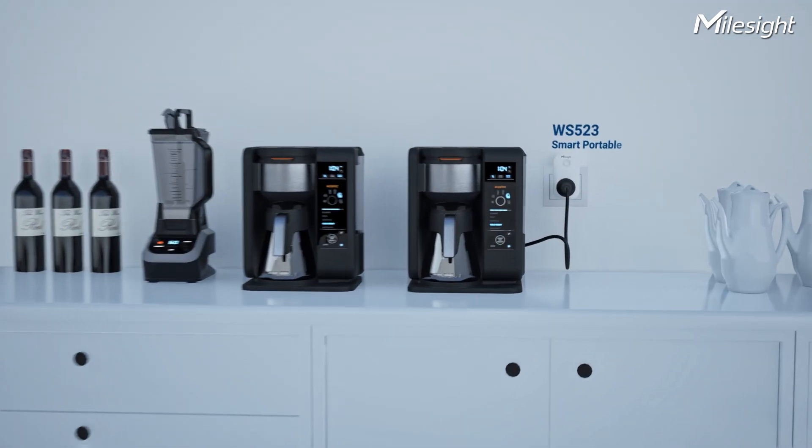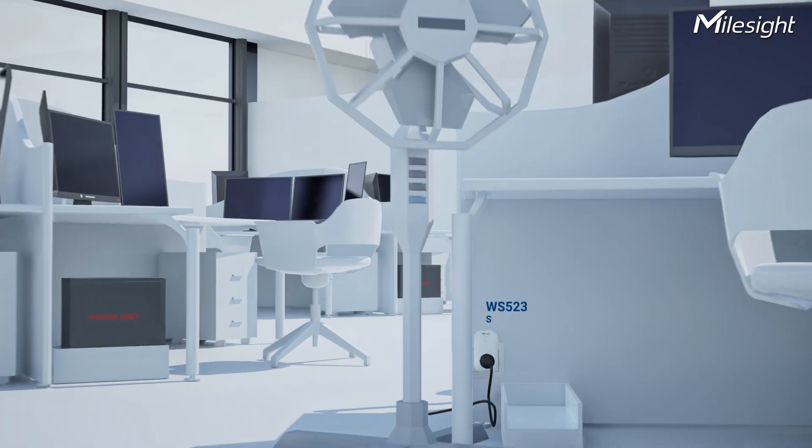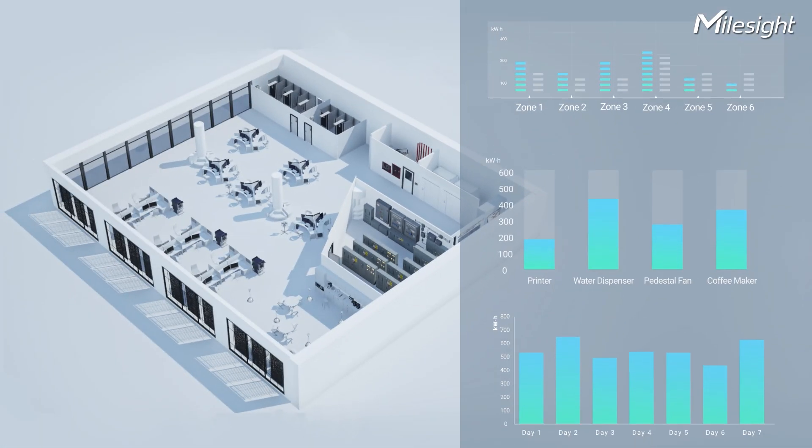Need flexibility? You can even use a smart portable socket to unlock more possibilities. Through power monitoring, you can gain insights for data-driven decisions and apply smart energy-saving strategies.